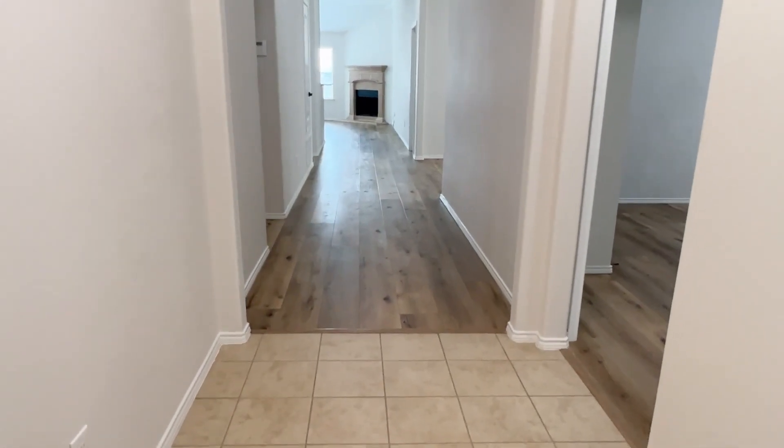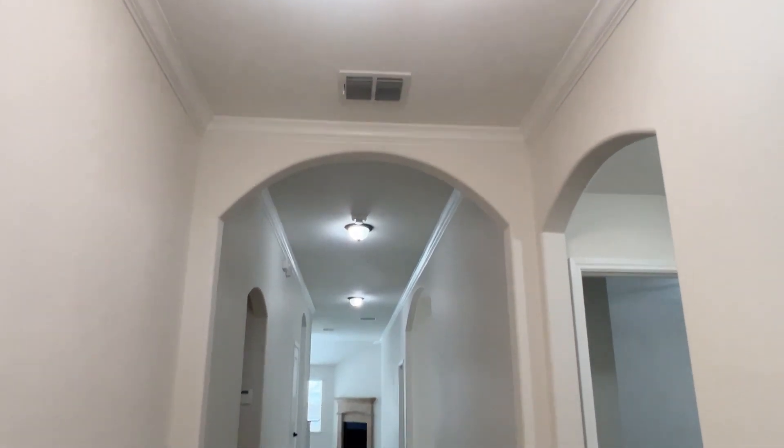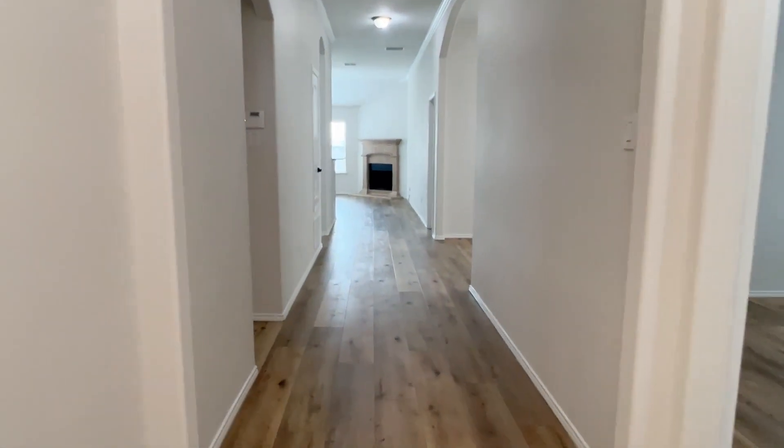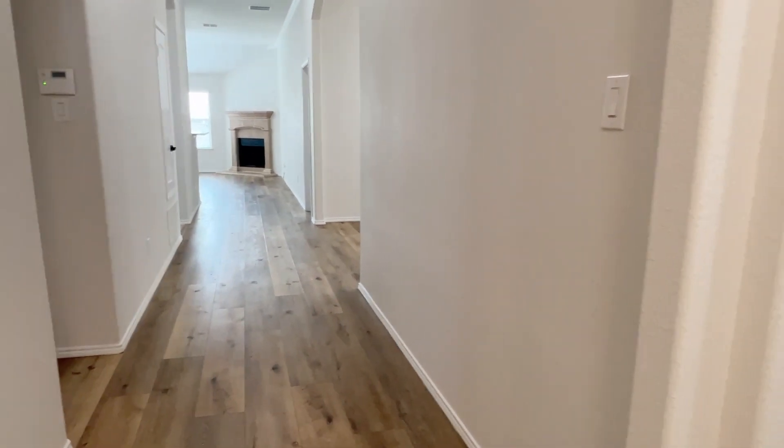Inside, the foyer has tall ceilings and crown molding — very pretty. You'll see this luxury vinyl plank. They did a great job upgrading this house, putting this through the entire house except for the wet areas.